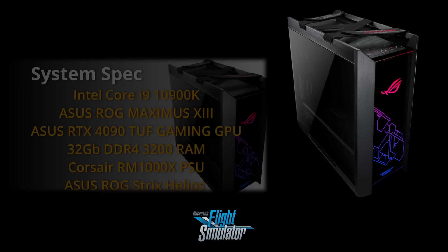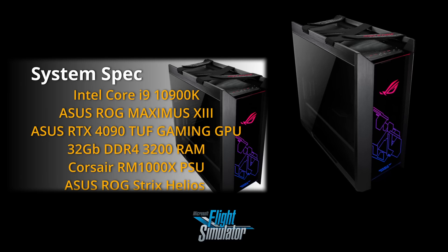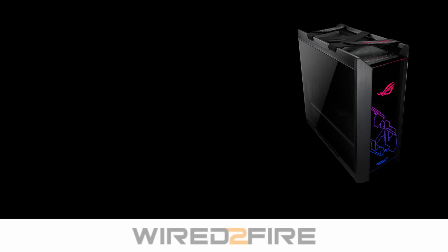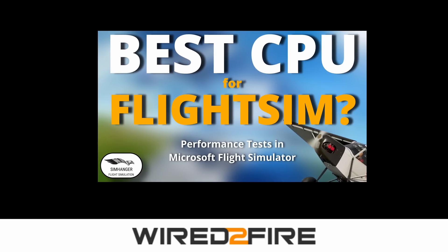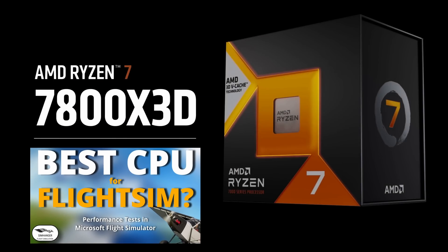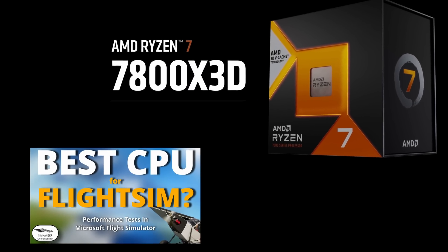If you've been following my channel for any length of time, you'll be aware I'm looking to upgrade my 10900K Intel CPU. You'll also be aware I got chatting to my friend Dan at the Flight Sim Hardware Specialist Wired to Fire. I've always been an Intel man, but to my surprise, he recommended I take a look at AMD's 7800X3D, and he showed off some impressive results. If you missed that video, link in the notes below.